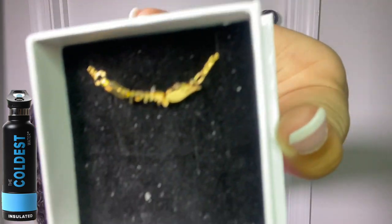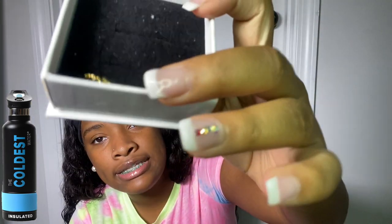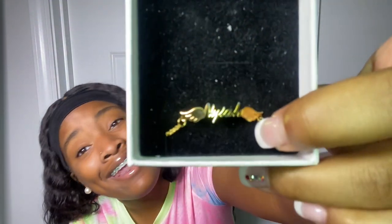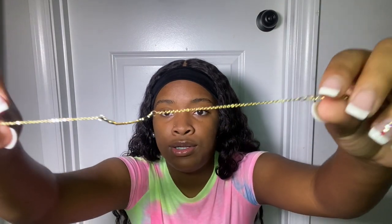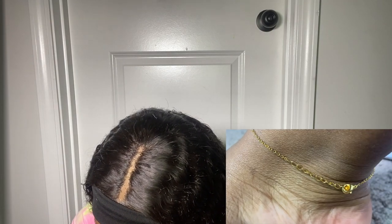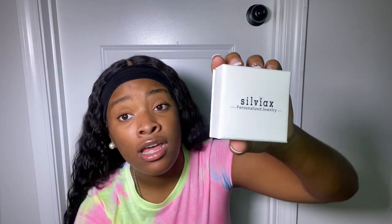The second thing I got was an anklet. It says Naya on the anklet as well, and it has like wings on it. It says Naya. I got everything in my name, of course. You get to pick what you want written on your things — any name, any word, they let you pick. You can customize it in any color. This is the anklet, so I'm going to put it on and show you guys how it looks. It fits really well.